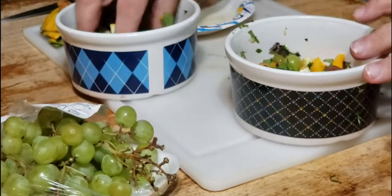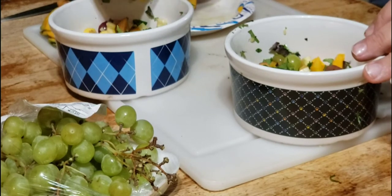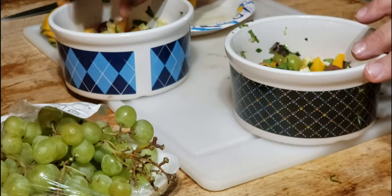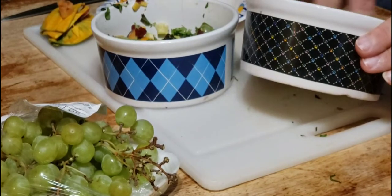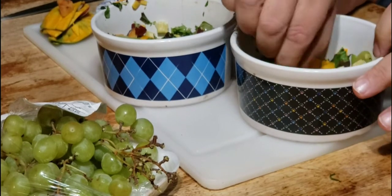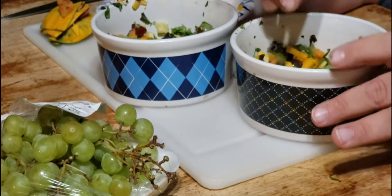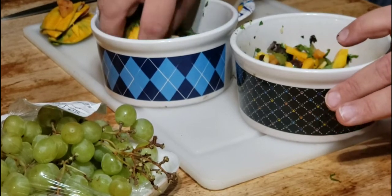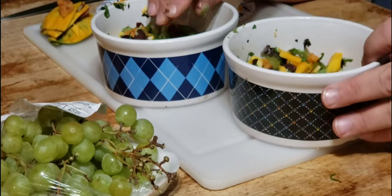Another word of caution about green foods: you don't want to give a lot of spinach or beet greens — things that are going to have high levels of oxalates in them. Those will bind calcium from the bird's gut, and you don't want that at all.